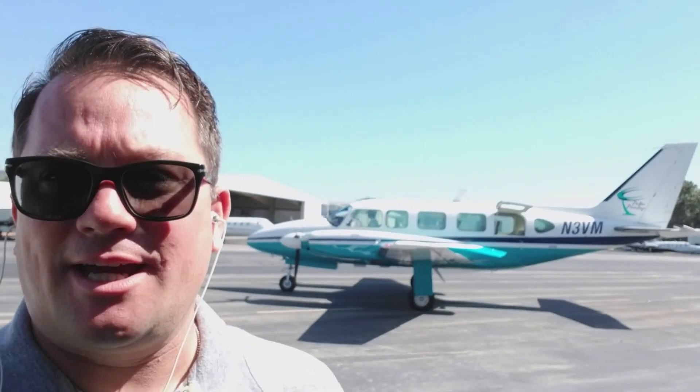At the airport, getting ready. Here's the plane. He says, let's go. Let's do this.